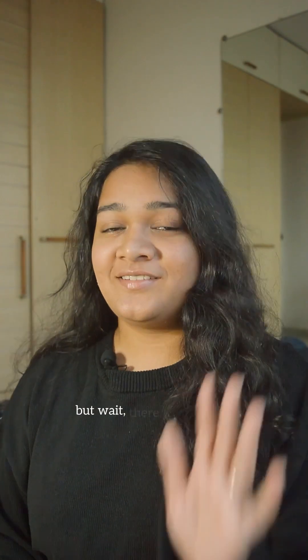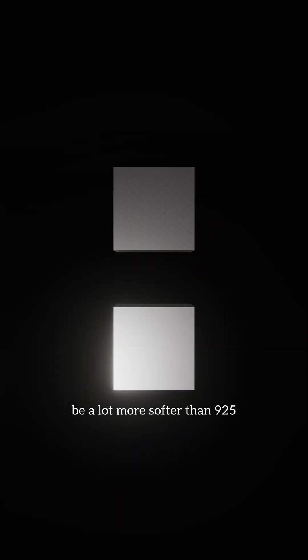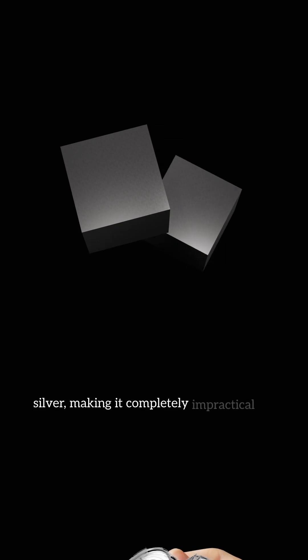But wait, there is more to it. Silver is a very soft metal, which means a piece of triple 9 silver will be a lot softer than 925 silver, making it completely impractical for jewelry.